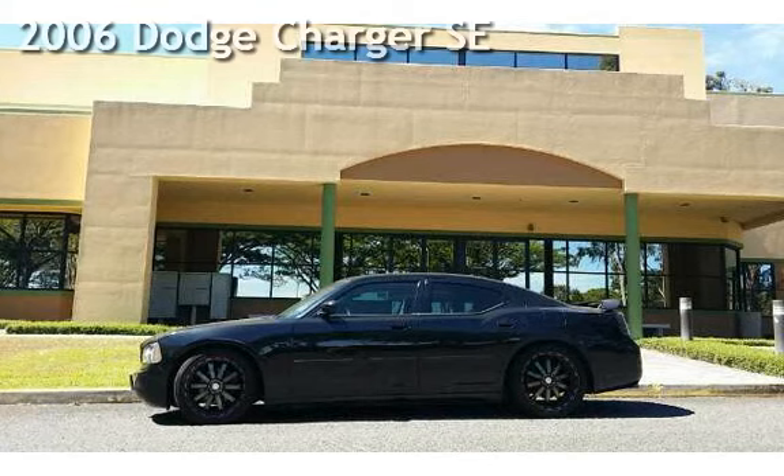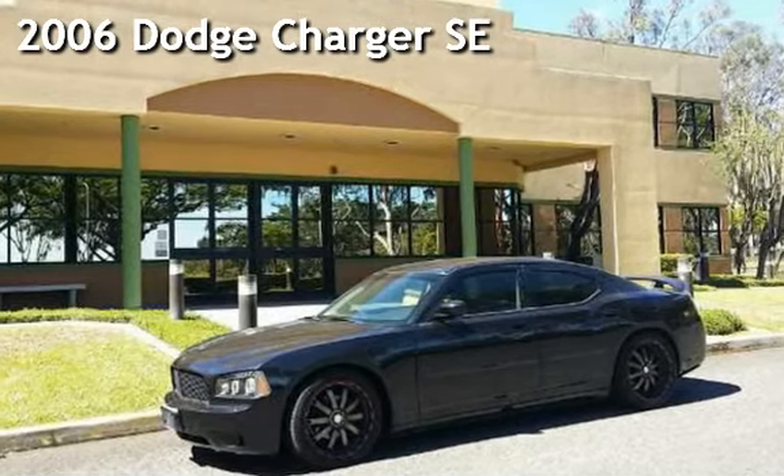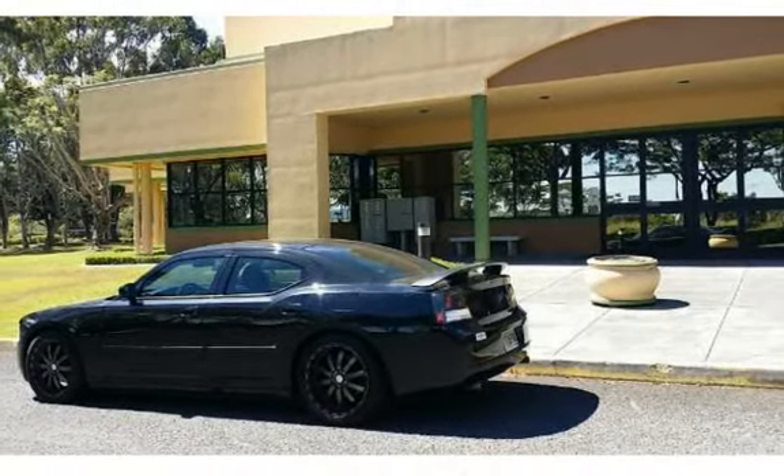Presenting a pre-owned 2006 Dodge Charger SE. This four-door sedan has a six-cylinder, 3.5-liter V6 engine, with rear-wheel drive and an automatic transmission.